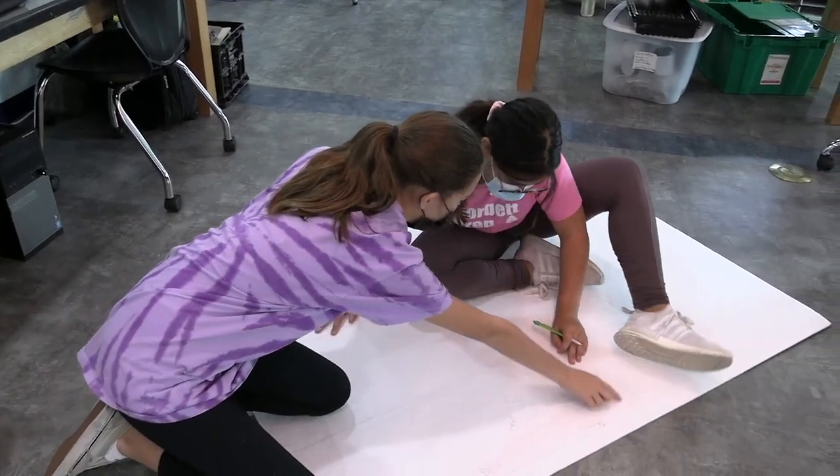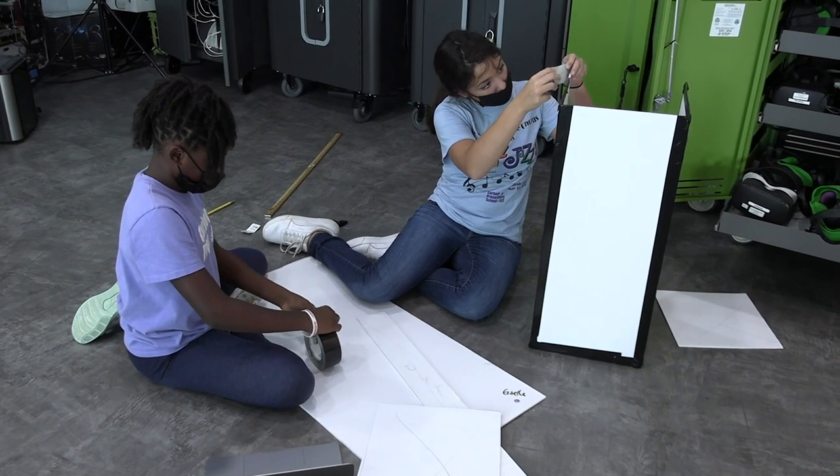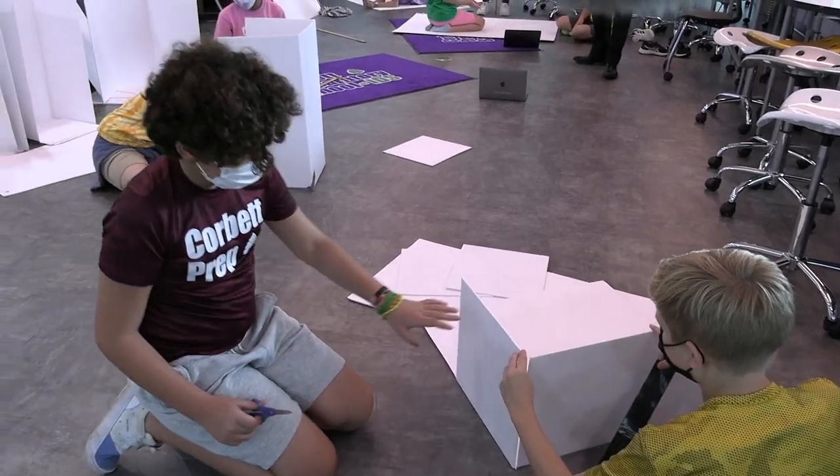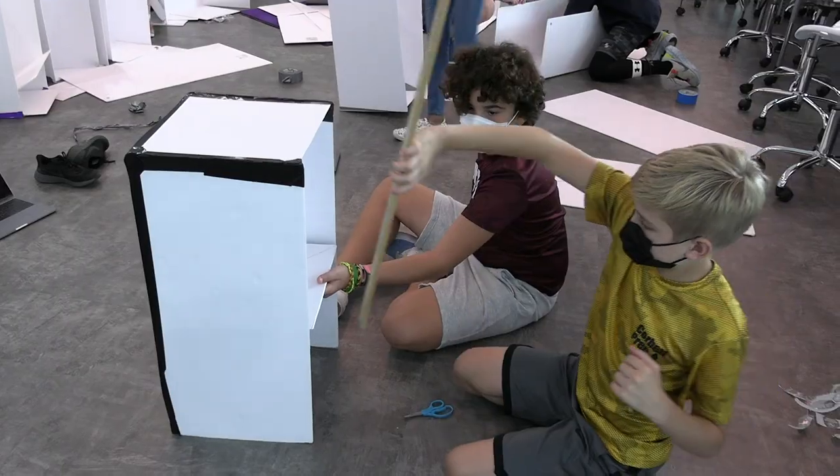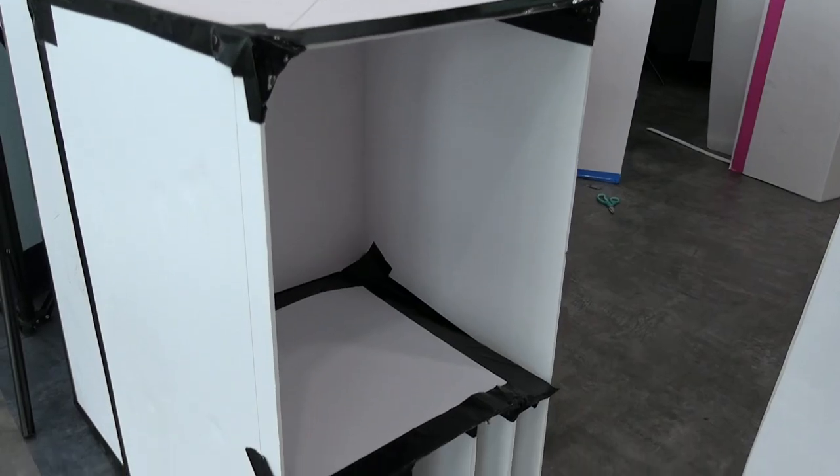We started the process by measuring our lockers, and we figured out how we wanted to design them. We went on FrameVR and actually did a 3D model, and now we're actually working on building them in real life. This will benefit us in many ways.